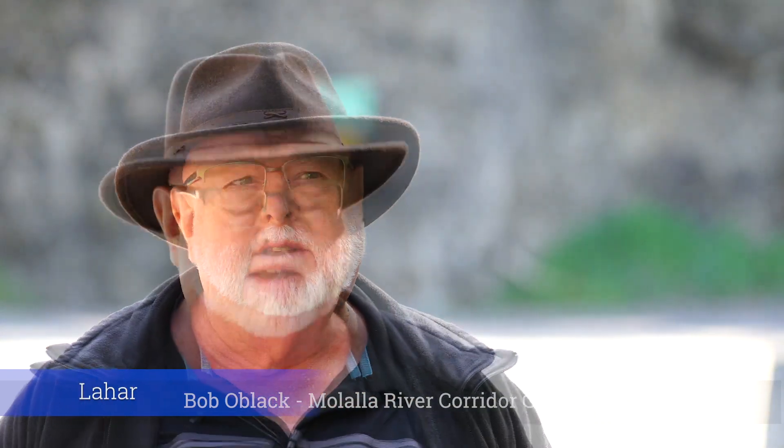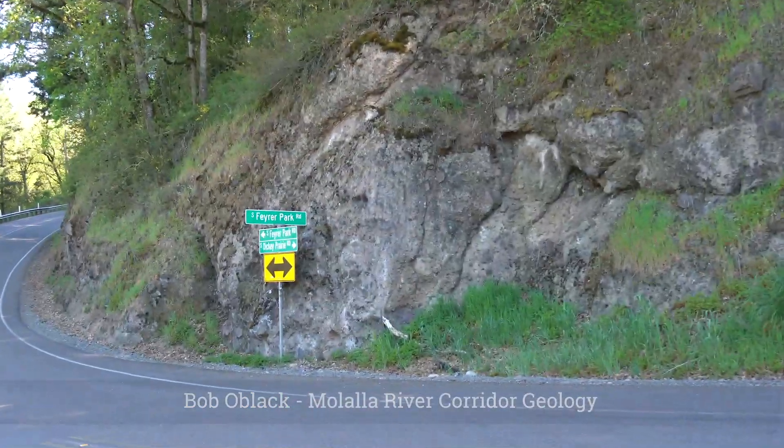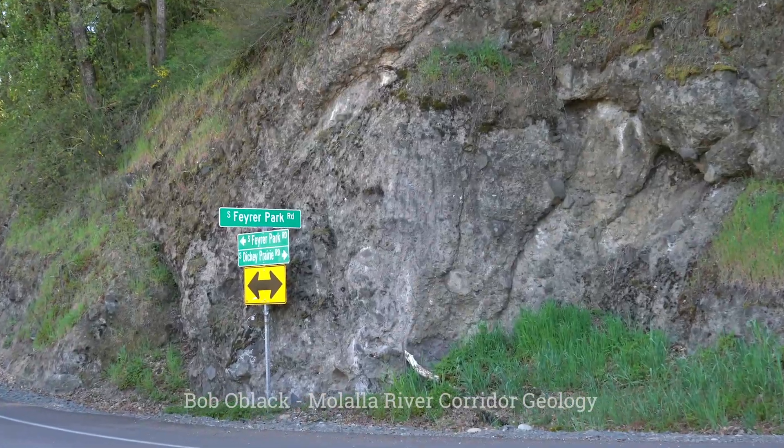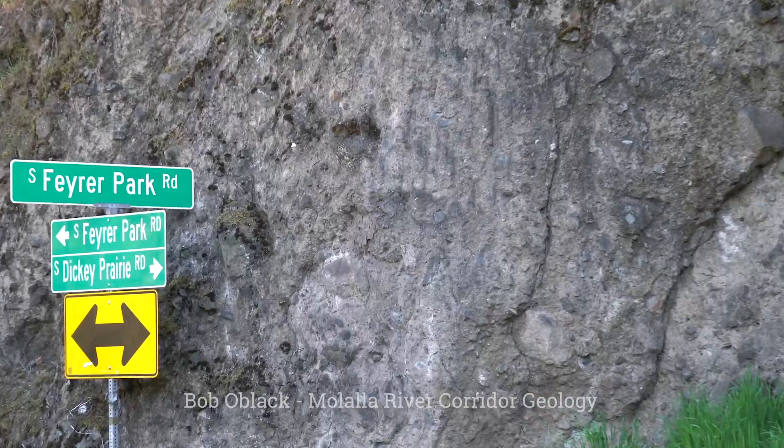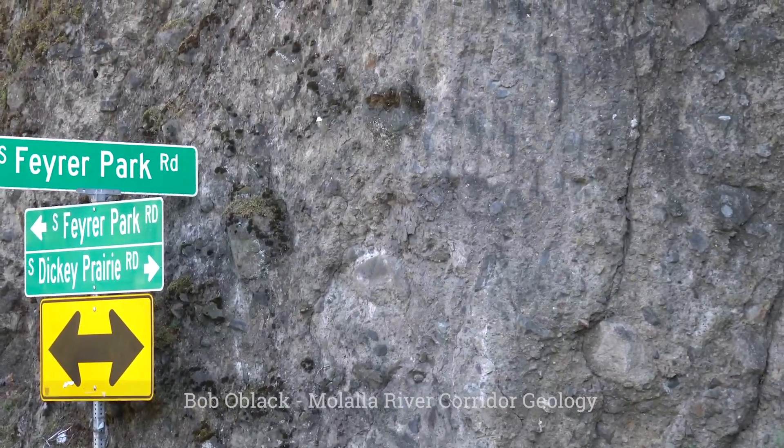What we're looking at is a lahar from the viewpoint of the Fyre Park Bridge. You can see the large boulders and the small gravelly mud that took place.